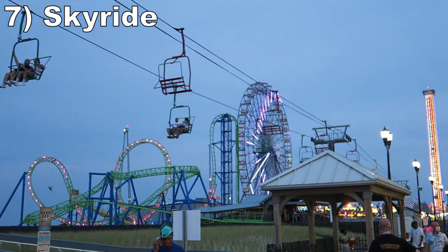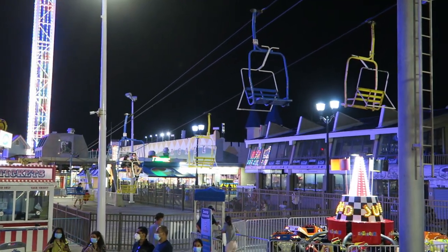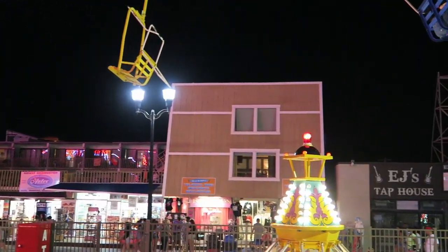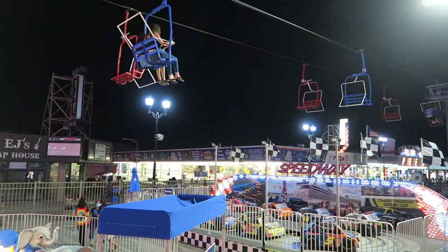#7 Skyride — This observation ride is technically outside the park's boundaries, hence why it's an upcharge. The attraction runs along the boardwalk, so you get a much better view than the Ferris Wheel. You get a great tour of Seaside Heights, seeing all the shops along with the beach off to the side.